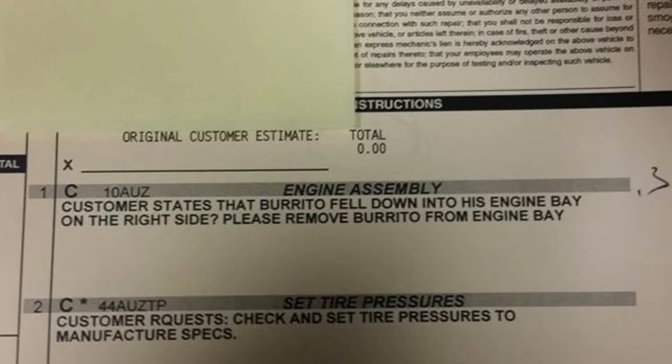Customer states that a burrito fell down into his engine bay on the right side. Please remove burrito from engine bay.